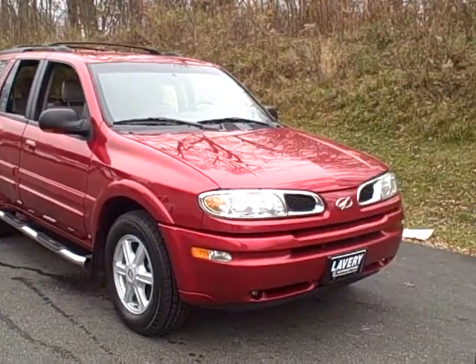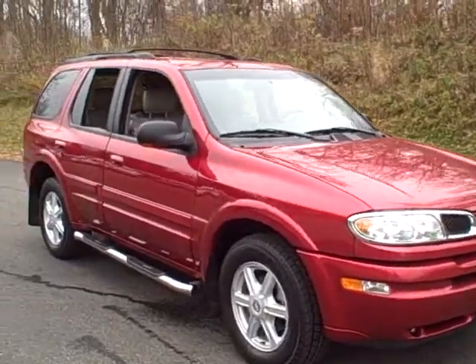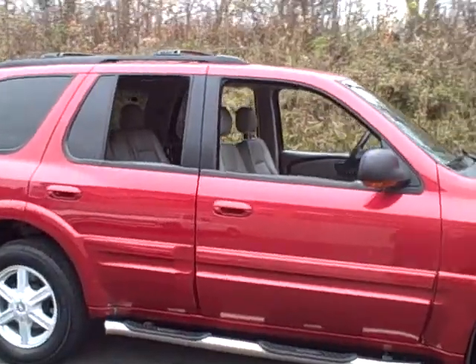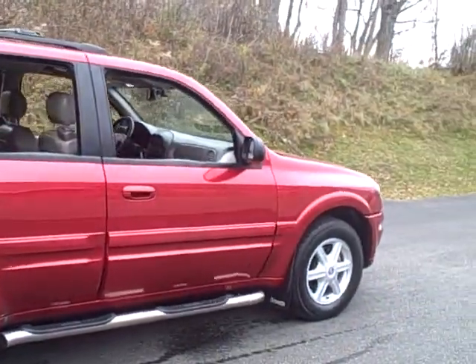Hey, Mark Eberling with Lavery Automotive. Today I want to show you a 2002 Oldsmobile Bravada all-wheel drive that we had just recently taken in. The vehicle has just over 90,000 miles. It is a one-owner vehicle with a clean AutoCheck report. We have fully serviced the vehicle.